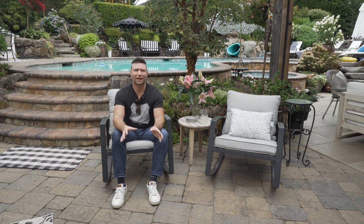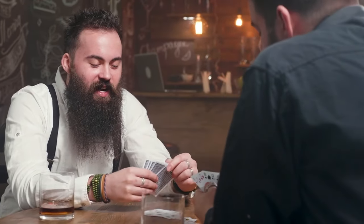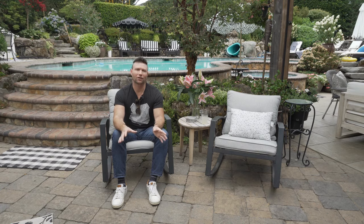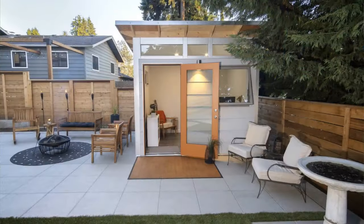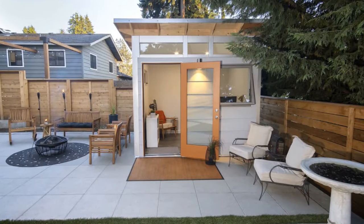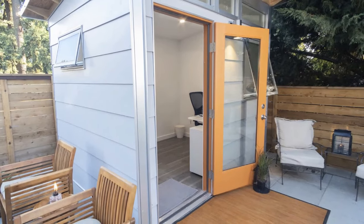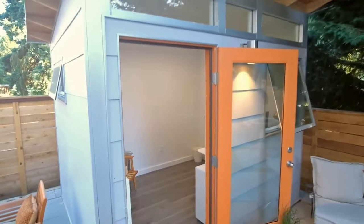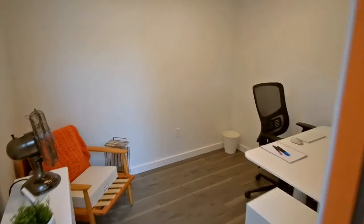For the guys out there, you might use it for poker night or even have an outdoor bar — a lot of people use it for that. Another cool thing about these she sheds and man caves is that really any type of enclosed shed can also be used as an office. A lot of people right now are using these sheds as backyard offices. Check out what we did in this backyard to turn a shed into a beautiful office for the homeowner.